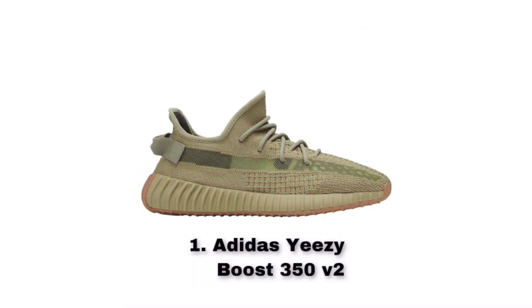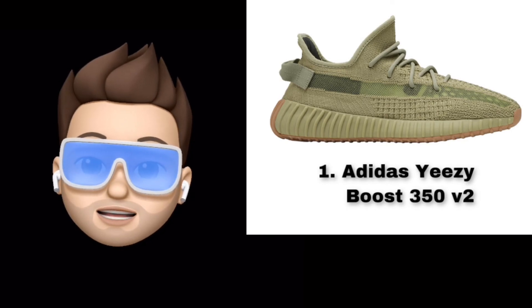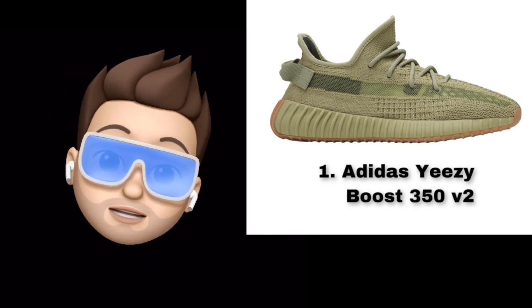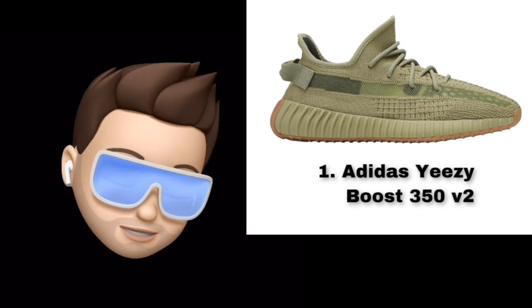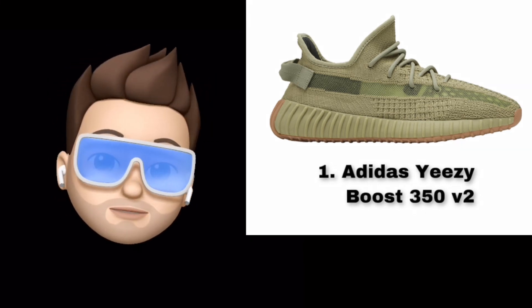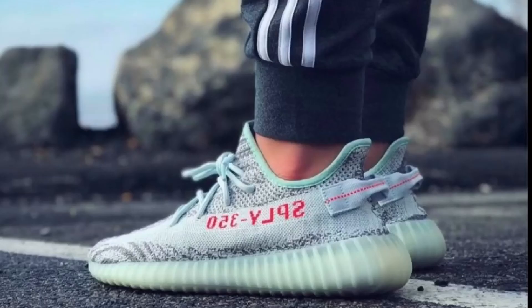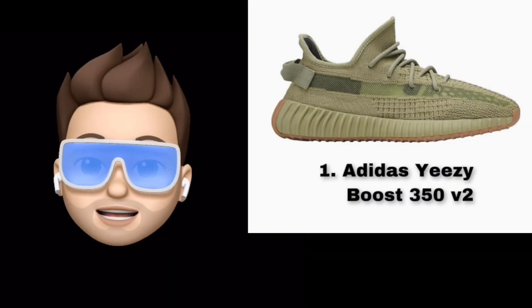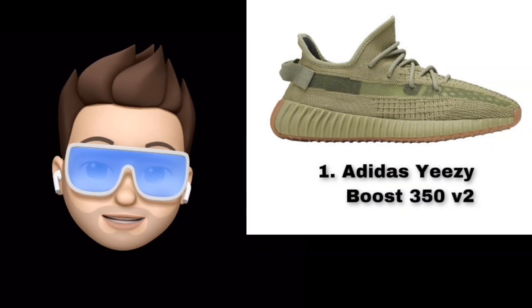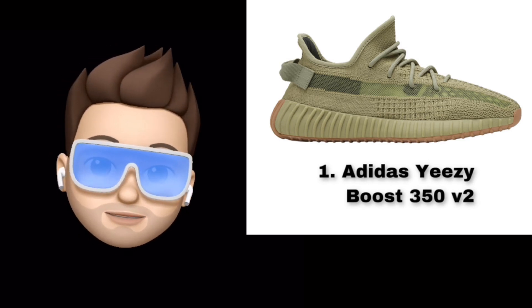Number 1 is the Adidas Yeezy Boost 350. It's one of the most hyped shoes available right now. Personally, the presenter says they don't particularly like it, and notes it's difficult to find in Nepal and around the world. It does come in many different color options.